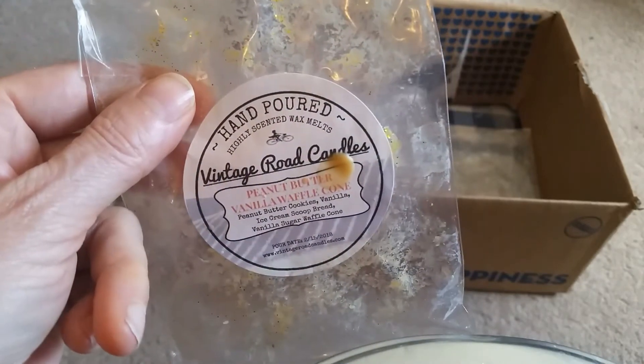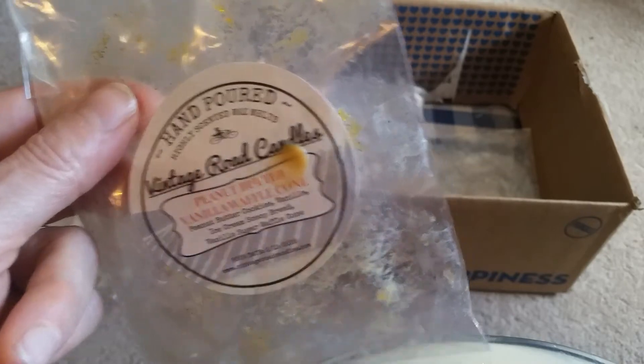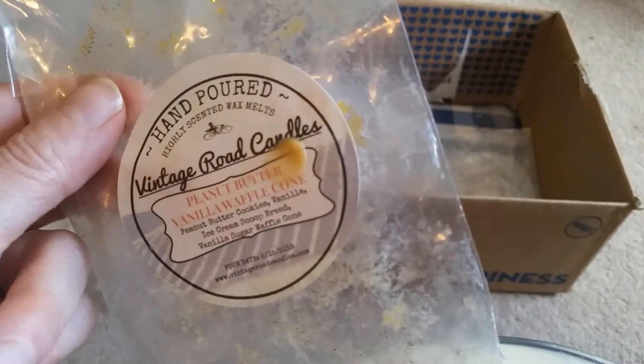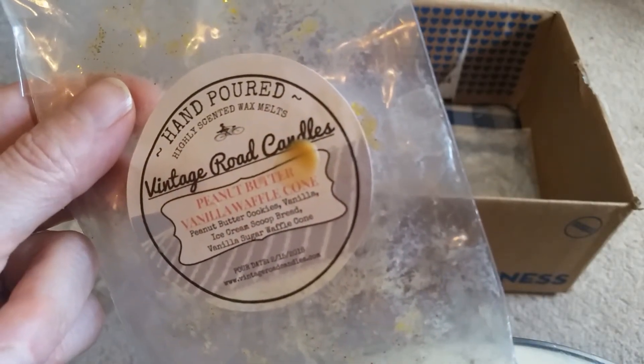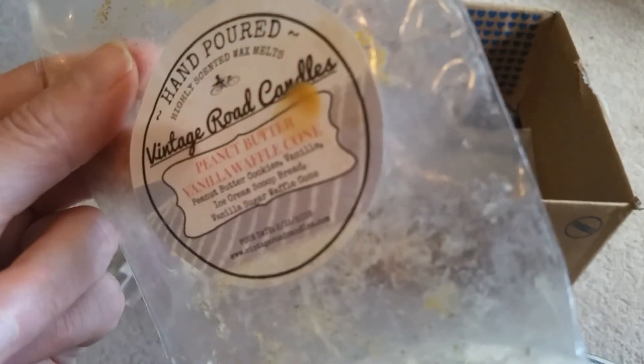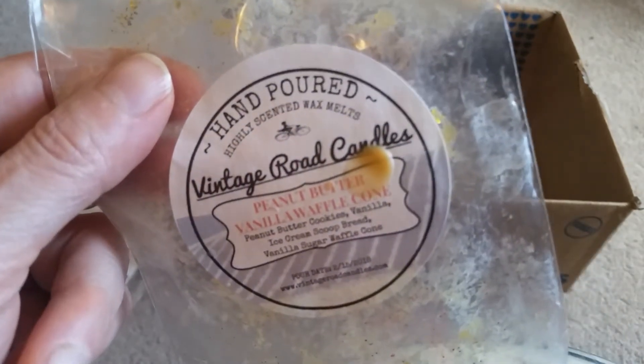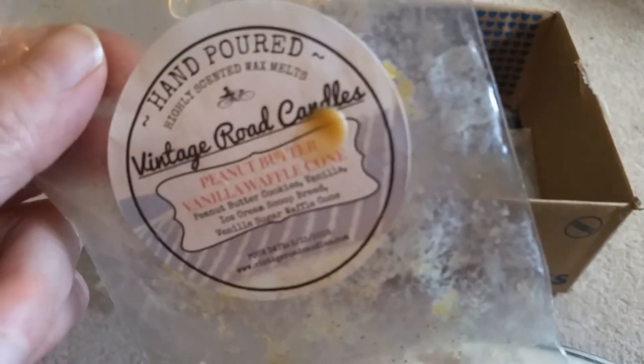Also from Vintage Rogue Candles, Peanut Butter Vanilla Waffle Cone. I really like this scent — it's peanut butter cookies, vanilla ice cream scoop bread, vanilla sugar waffle cone. It's a medium-light throw, but you can definitely smell it, like, if you're in the mood for just some background stuff. I like the smell.